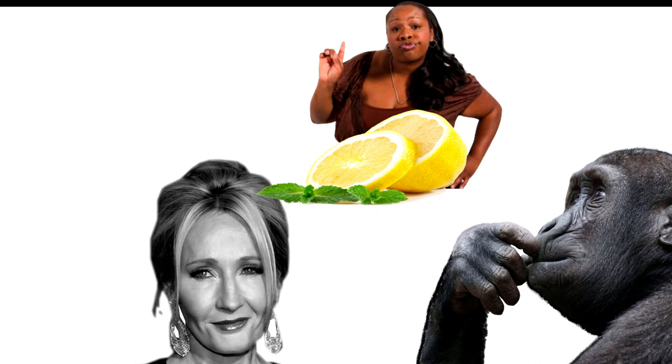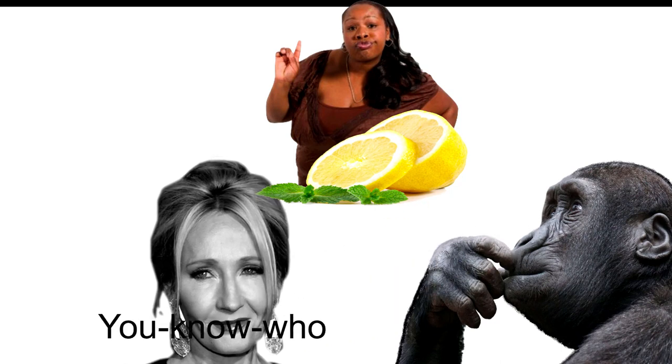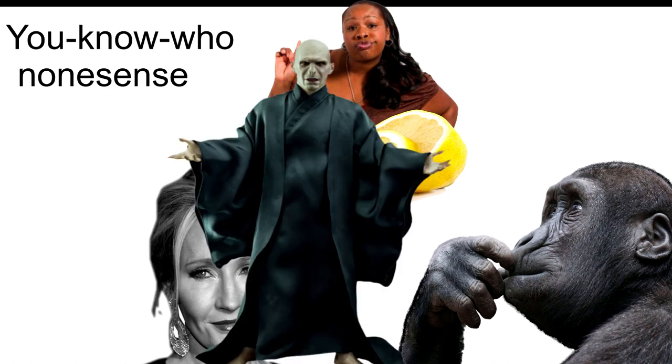'As I say, even if you-know-who has gone — my dear Professor, surely a sensible person like yourself can call him by his name. All this you-know-who nonsense. For eleven years I've been trying to persuade people to call him by his proper name, Voldemort.' Professor McGonagall flinched, but Dumbledore, who was unsticking two sherbet lemons, seemed not to notice.